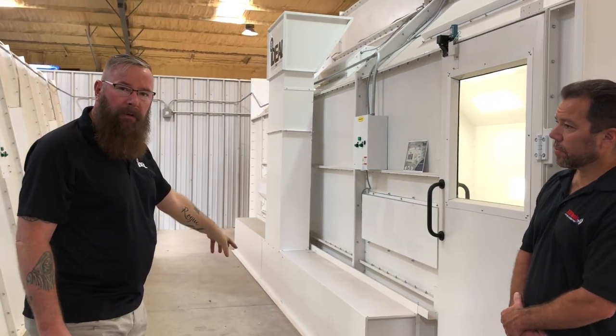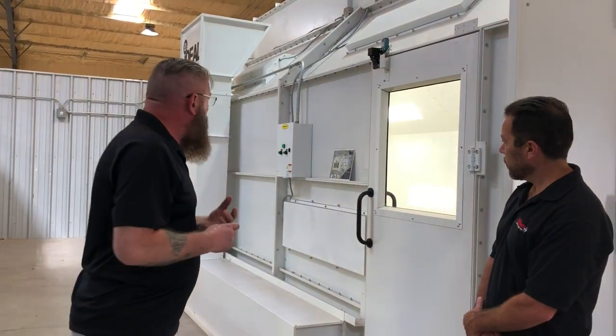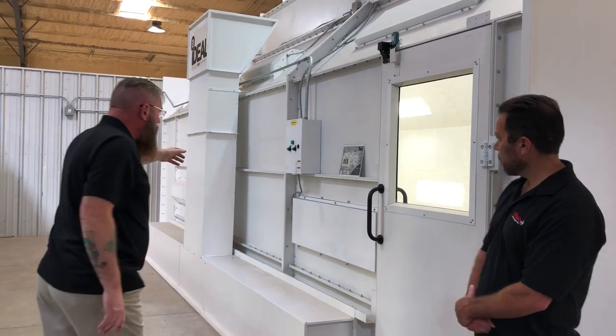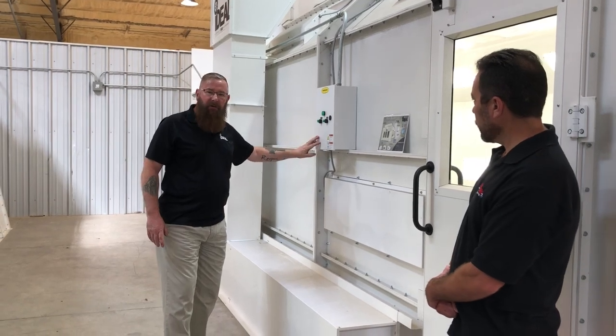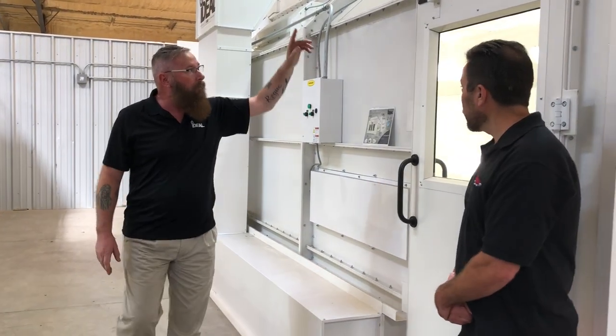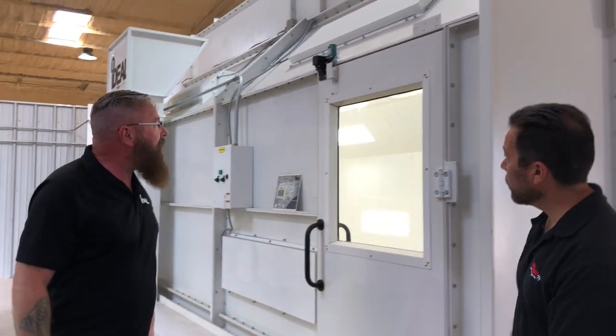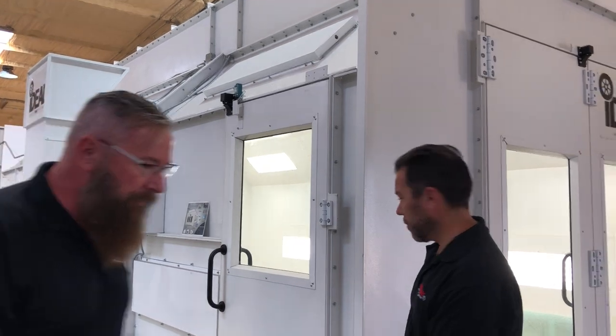All of this is included with your booth at no charge — it's a standard feature. We've got our deluxe fan and light control panel made by Ramstein Air, also a standard feature on your paint booth. All of our doors have UL listed limit switches and pressure latches.